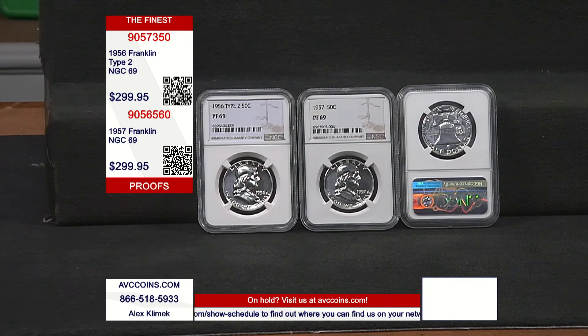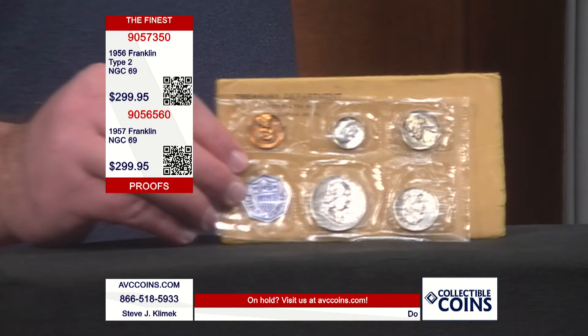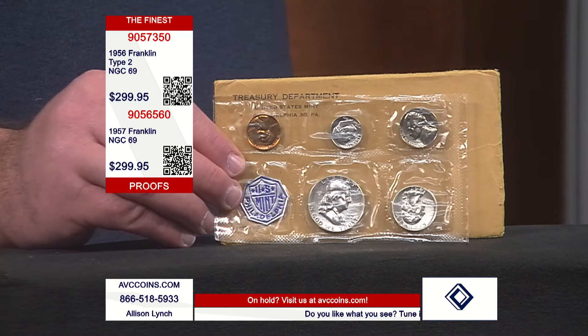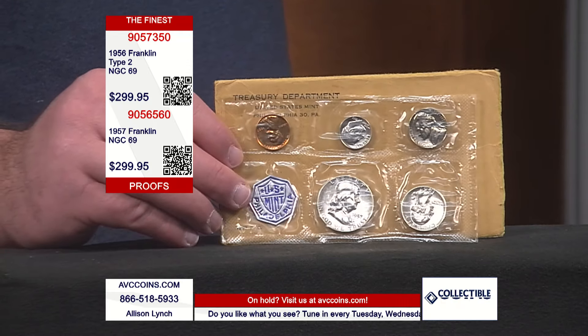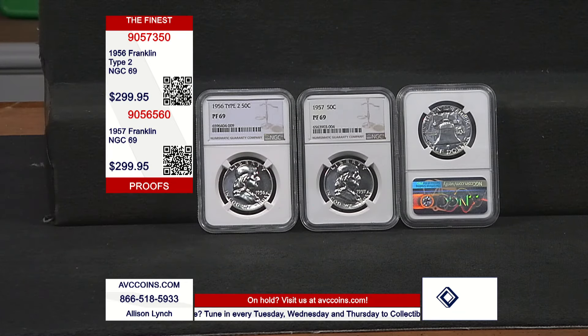There are no 69s either — almost none. We're talking about only 2,129 known for 1956, and 1,051 for 1957. Think about that — that is almost nothing compared to how many were made overall.